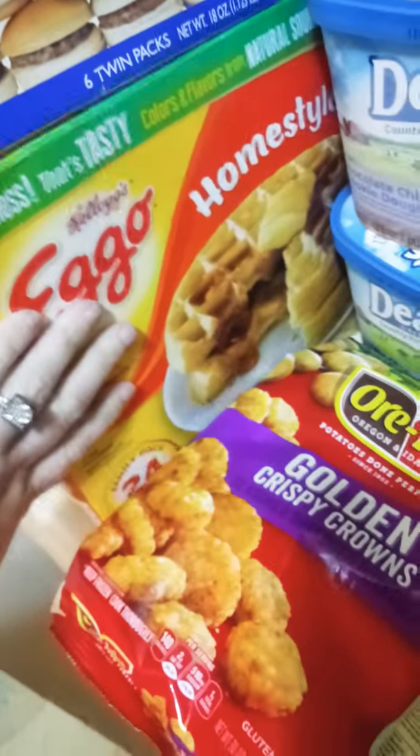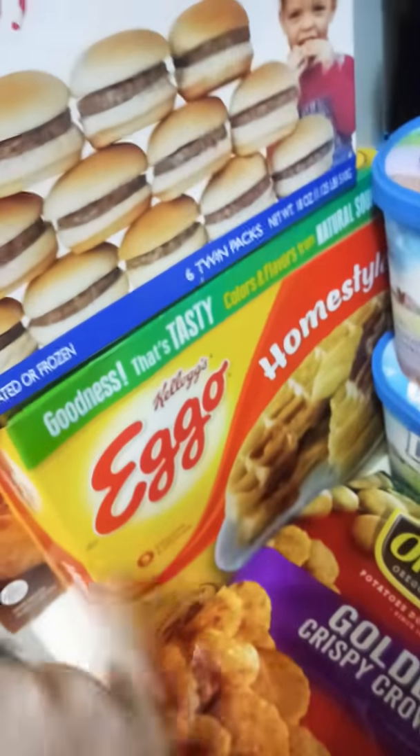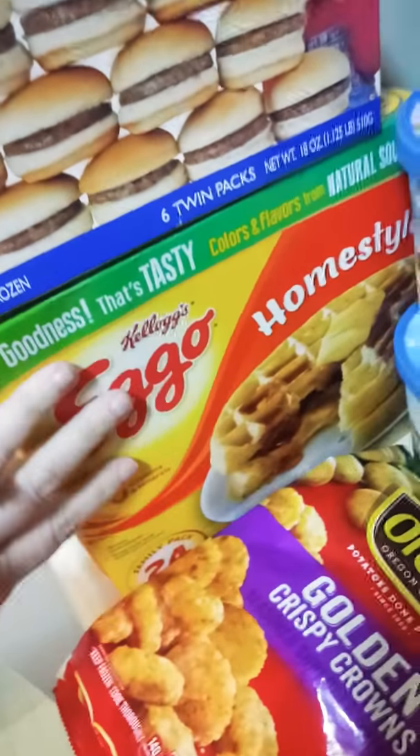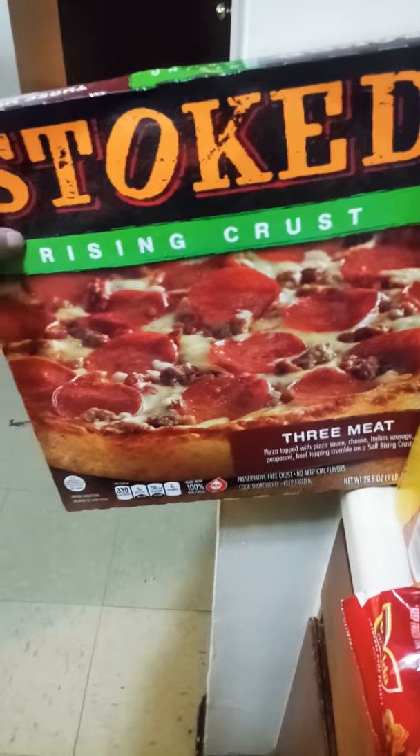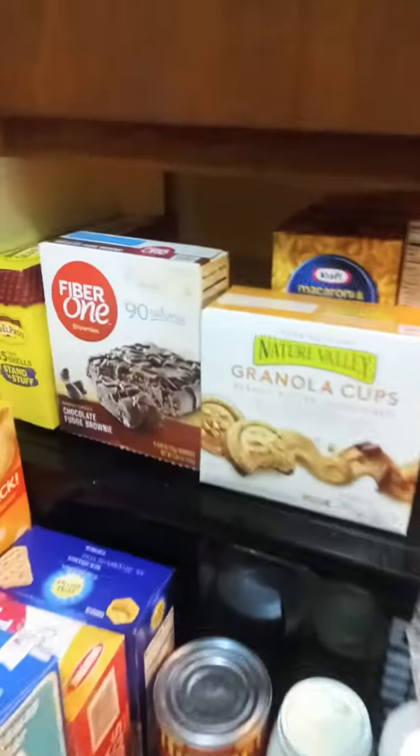Then I got the catfish — I go home style; they also have the buttermilk. These were like six dollars and something for 24. Then we're having this for dinner: Stoked rising crust three meat pizza.